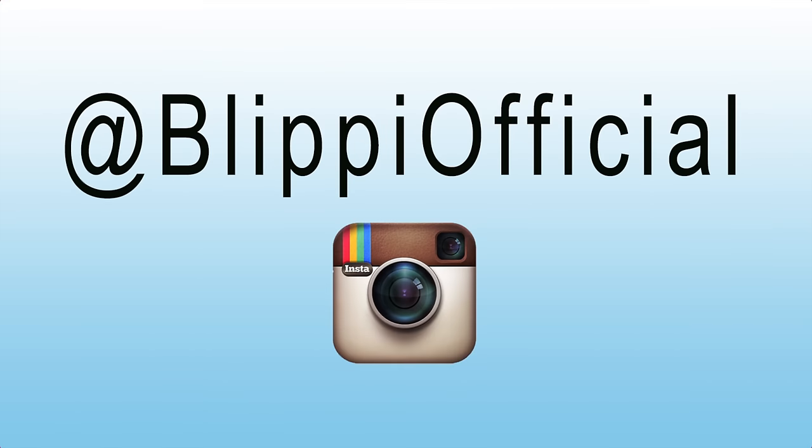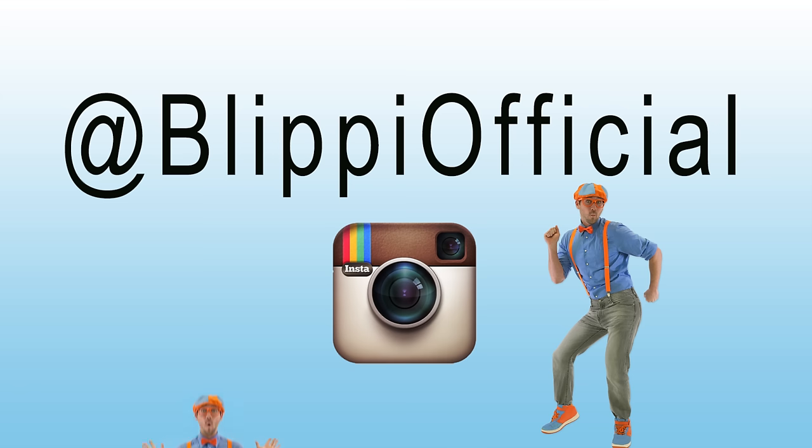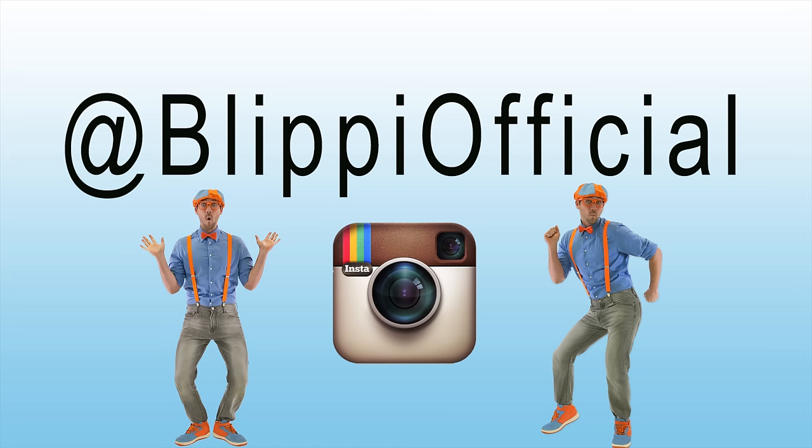Hey grown-ups, you should go to Blippi's Instagram and follow him. He does free merchandise giveaways and has fun behind the scenes photos. See you there!